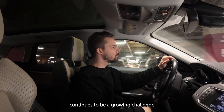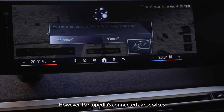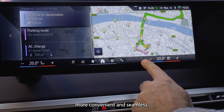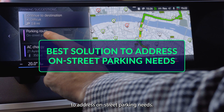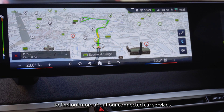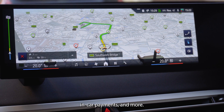Mobility in major cities continues to be a growing challenge for drivers. However, Parkopedia's connected car services work together to enhance the driving experience, making everyday journeys more convenient and seamless, with Park Search Route the best solution to address on-street parking needs. Visit business.parkopedia.com to find out more about our connected car services, covering parking, EV charging, in-car payments and more.